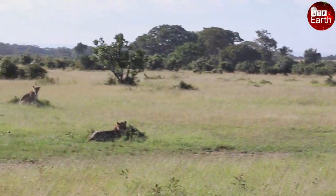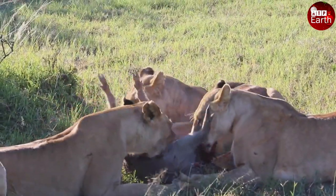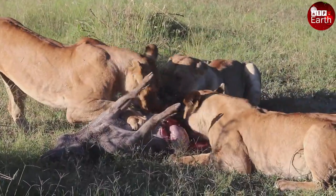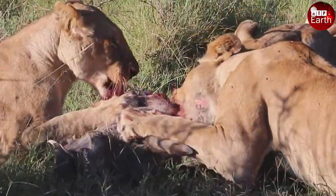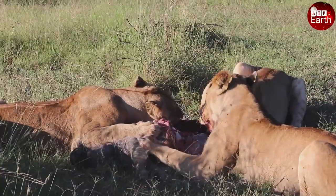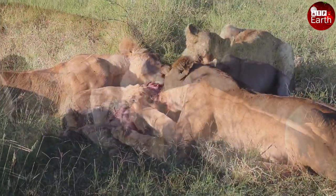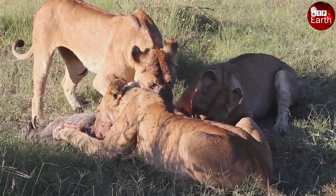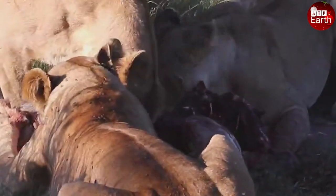Lions are especially skilled at hunting in groups. It is known that small prey lions will enjoy on the spot after defeating, while larger prey is often moved to a safe place to hide and eaten gradually.